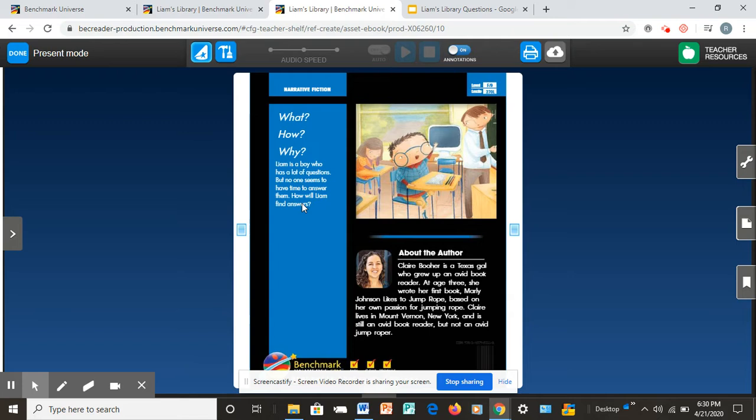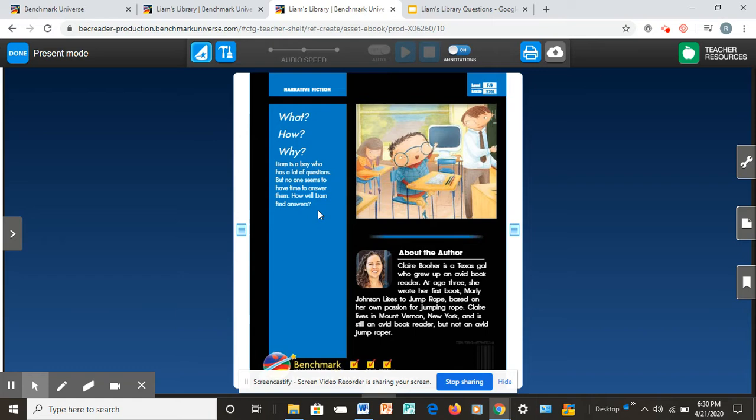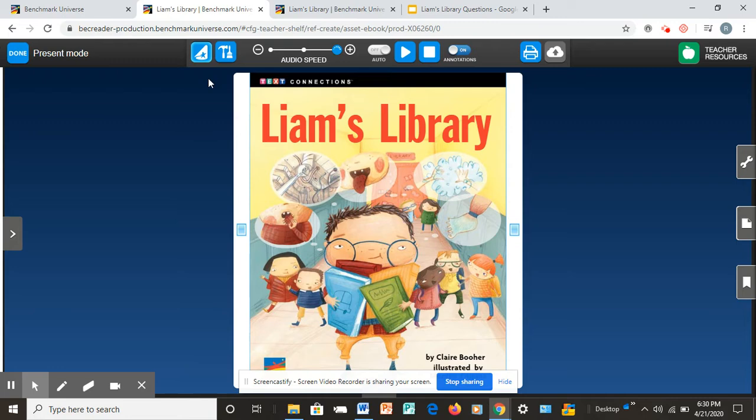How will Liam find answers? What do you guys think? I wonder why no one has time to answer questions for him. Sometimes blurbs end with a question so we can find the answers. What does the front cover say — does that give you a clue? So today we're going to read to find out how will Liam find the answers, and we're going to read more about Liam.